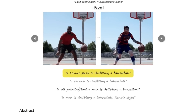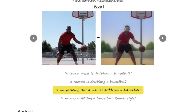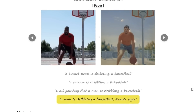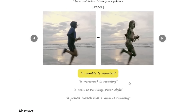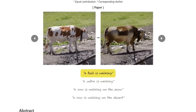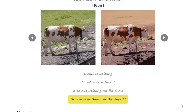Here's a picture of someone playing basketball — they change it to Lionel Messi dribbling a basketball, a raccoon dribbling a basketball, an oil painting of a man dribbling a basketball, or a man dribbling a basketball in Renoir style. Here's someone running as the reference video and they change it to a zombie running, a werewolf running, a man running Pixar style, or a pencil sketch of the man running. Here's a cow — change to a bull walking, a zebra walking, a cow walking in the snow, or a cow walking in the desert.